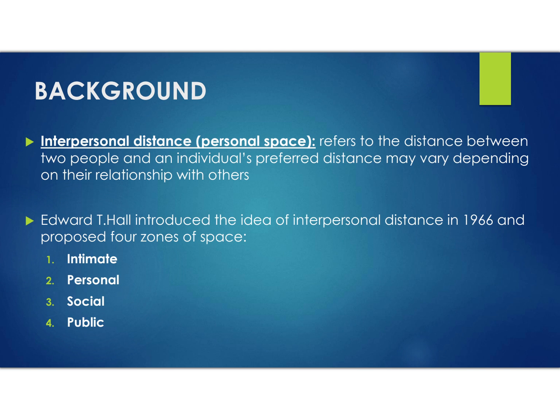Edward T. Hall in 1966 proposed four zones of personal space: intimate, personal, social, and public. The intimate zone is used between romantic partners or very close family members and involves all senses. The personal zone is used in everyday interactions where we can see, touch, and hear the other person. The social zone is used in more formal interactions with slightly louder voices, more body movements, and eye contact. The public zone involves keeping distance from public figures making a speech, where a loud voice and body movements feature.